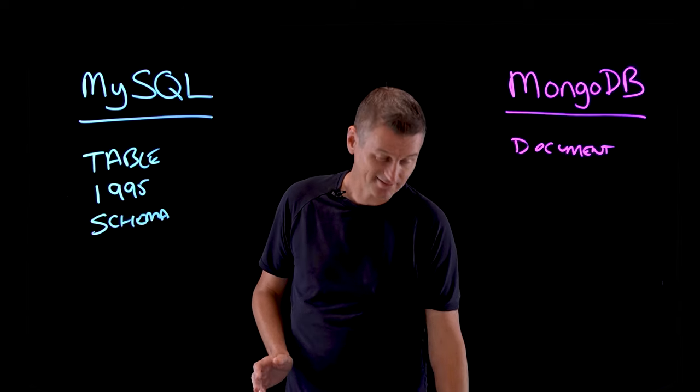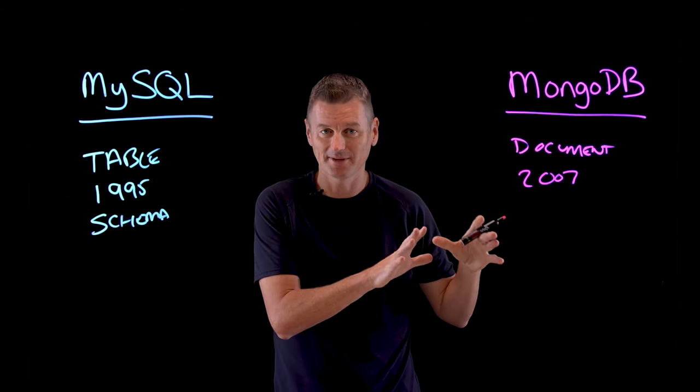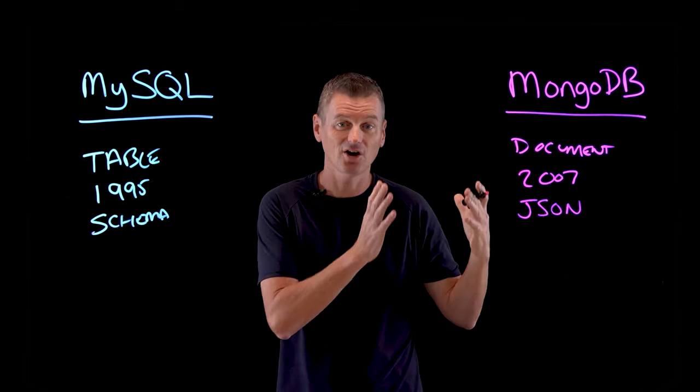MongoDB is more recent — it was founded in 2007 and represented a new approach to database design, representing data as JSON documents. So it's object-based.